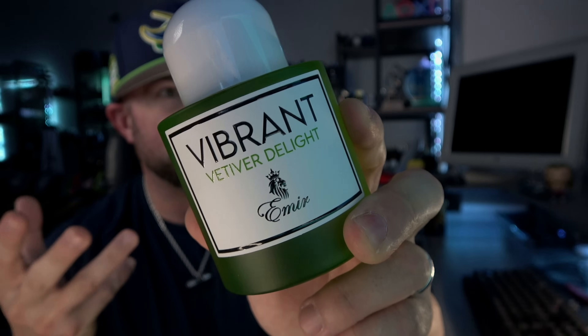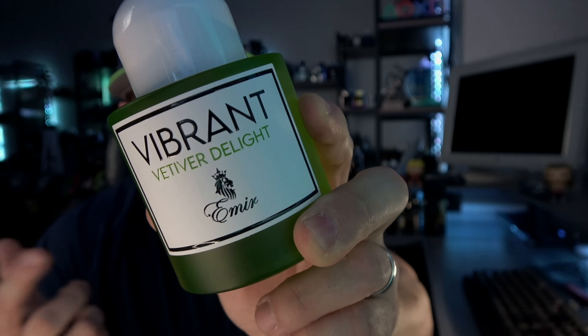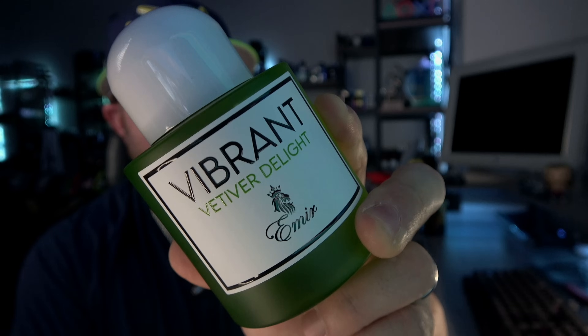If I were ranking this list, this would be number one. This isn't a ranked top 10 unless I specify at the beginning, but this would definitely be last if we were counting down — meaning number one. It's just so good. It's one of the best fresh vetiver citrus fragrances I've ever smelled. Vibrant Vetiver Delight — technically supposed to be a clone of Baldessarini Fragrances' Brezza, but I don't think it smells exactly like it. I actually like this more.